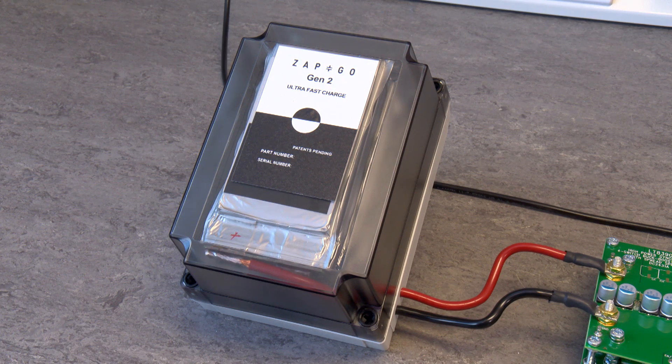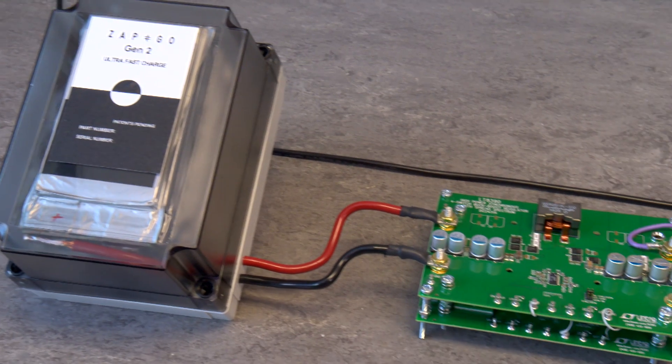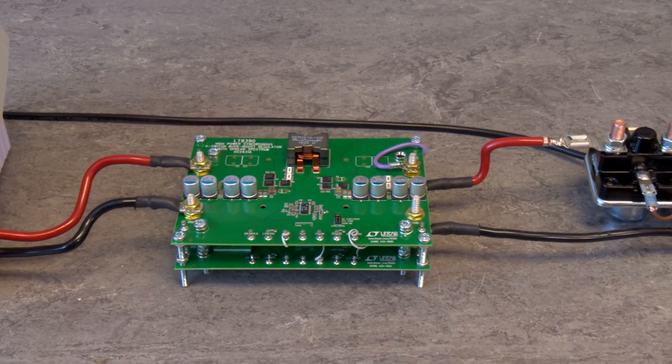On the left, we have a pack of cells charged from a regular charger, waiting to transfer their energy across. The pack only took a few minutes to charge up fully.